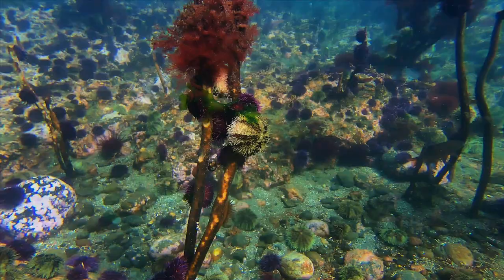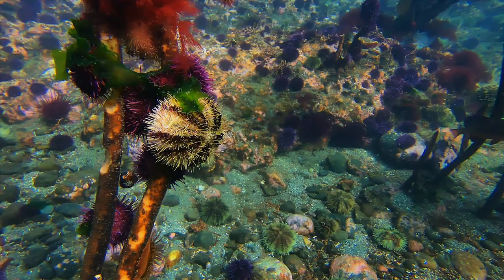These urchins like to eat seaweeds, but sea otters and sea stars like to eat urchins.